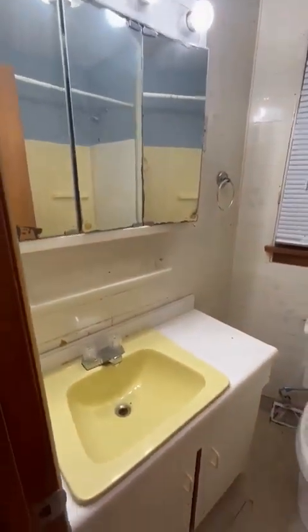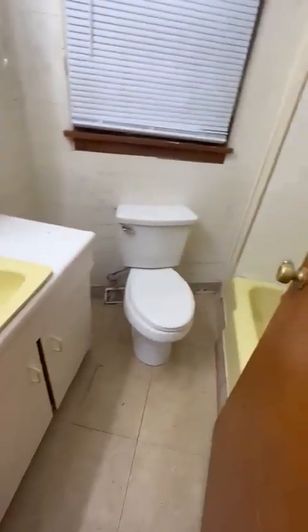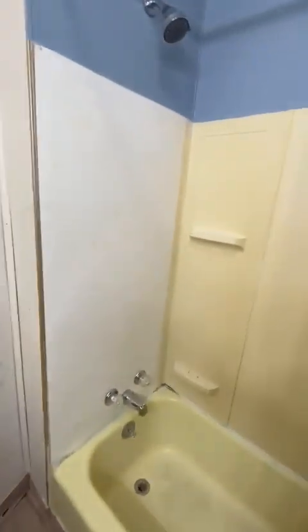Here's your bathroom. Nice big mirror, nice sink, toilet, nice surround. It's good.